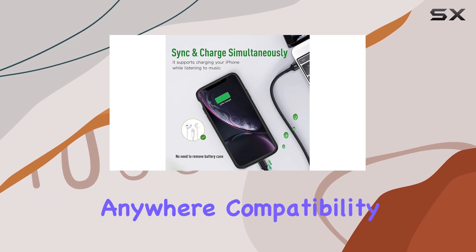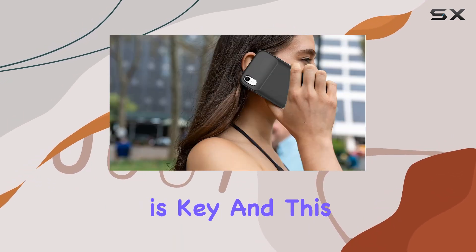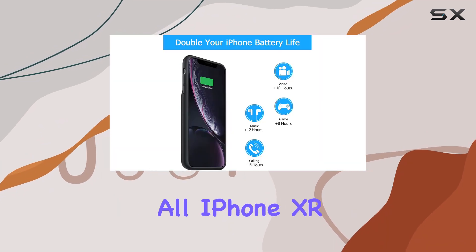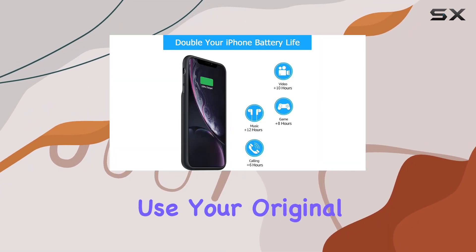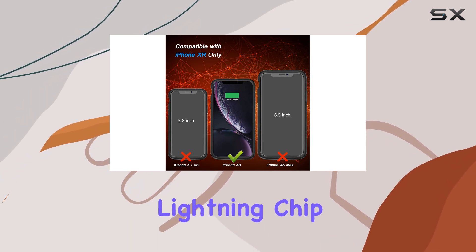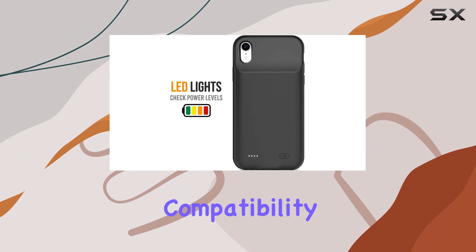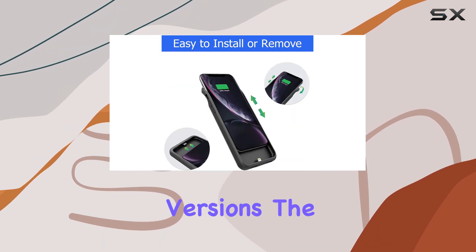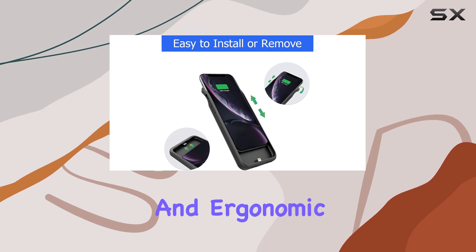And the best part — you can charge on the go, anytime, anywhere. Compatibility is key and this case has nailed it. It works seamlessly with all iPhone XR functions. Just use your original Apple Lightning cable for charging and data sync. The certified Lightning chip ensures 100% compatibility with your iPhone XR, supporting iOS 12 and later versions.